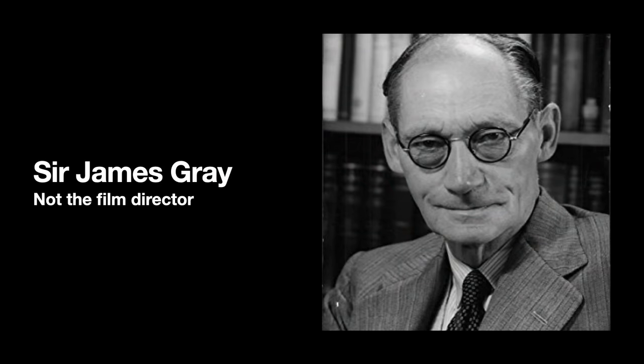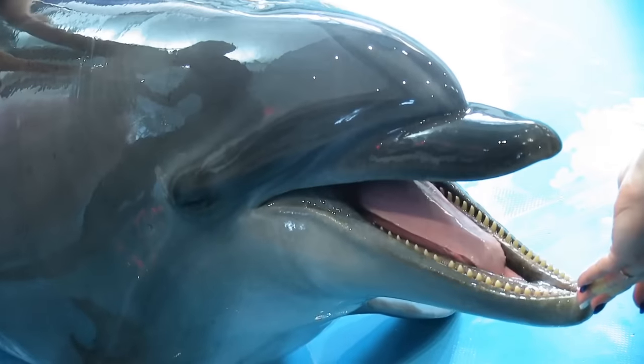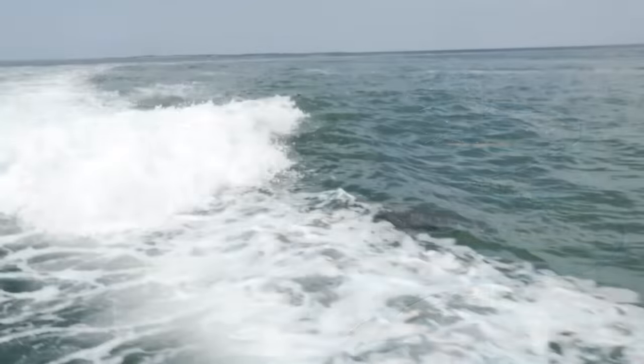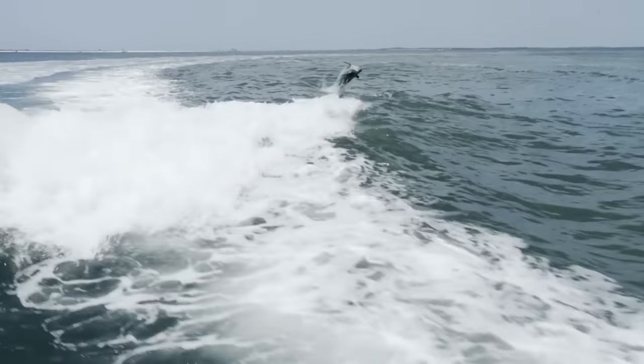Today, the general scientific consensus is that Gray made a few mistaken assumptions in his calculations, particularly related to the sea pig's musculature, the drag forces on its body, and its use of drafting to reach high speeds. But nevertheless, Gray's Paradox triggered a torrent of research into the swimming styles of aquatic animals. Unfortunately, many of these studies failed to replicate the efficiencies of the real deal.